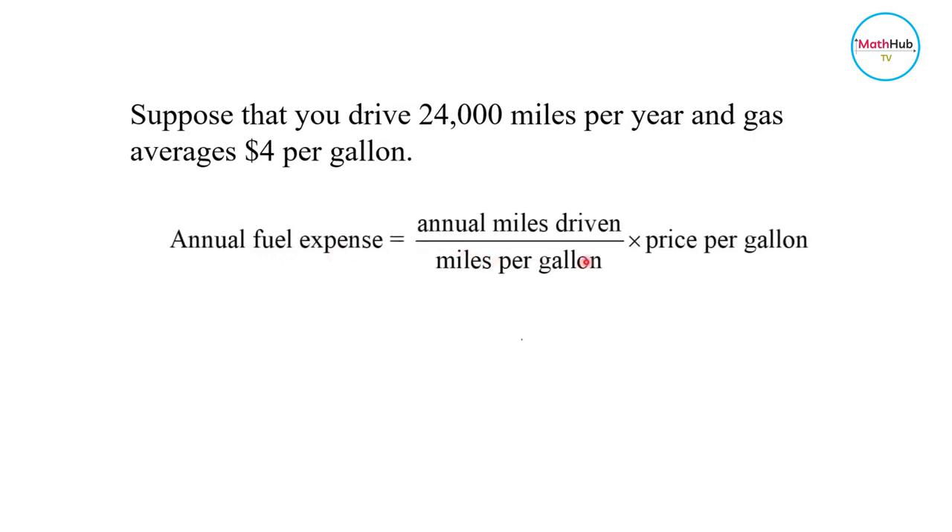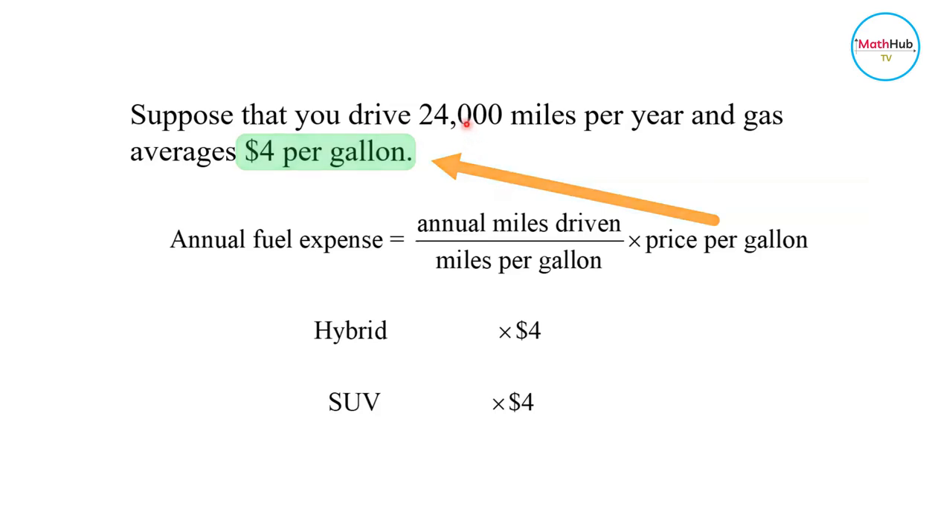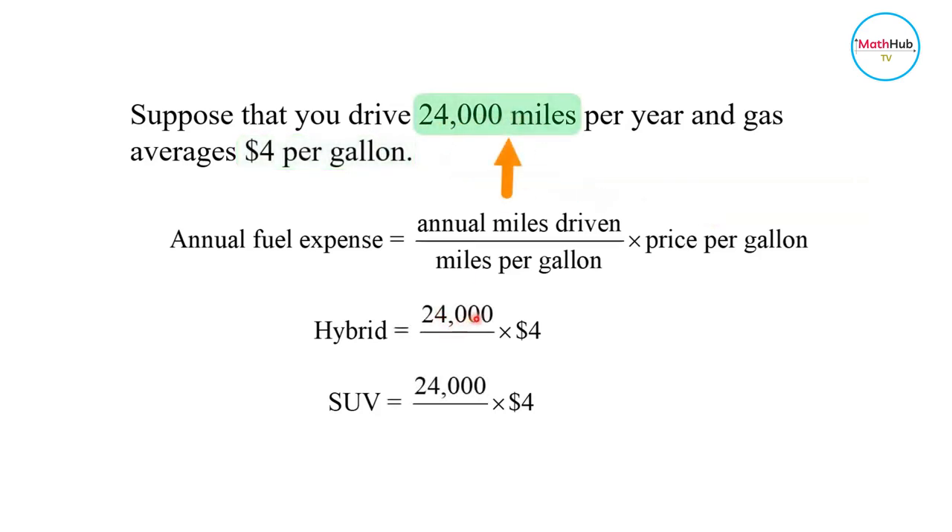To compute for the fuel expenses, we will use the following formula and then compare the results between the two cars. For the annual fuel expense, you compute the annual miles driven divided by the miles per gallon, then multiply by the price per gallon. We're given that the average price per gallon is $4 and the number of miles driven per year is 24,000.